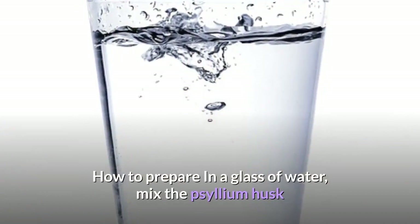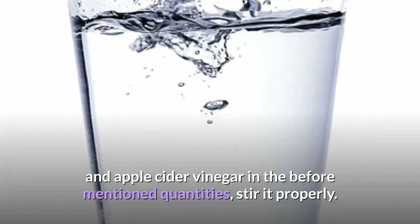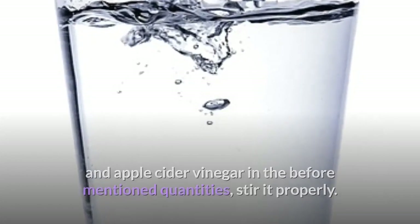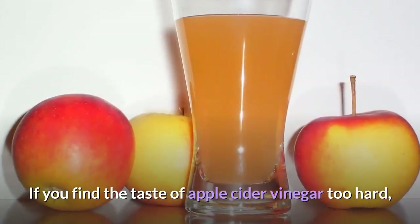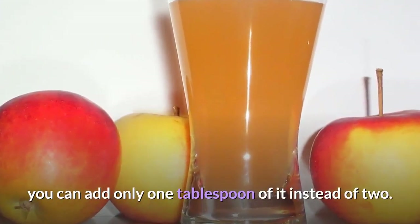To prepare, in a glass of water mix the psyllium husk and apple cider vinegar in the before-mentioned quantities and stir it properly. Your drink is ready. If you find the taste of apple cider vinegar too hard, you can add only 1 tablespoon of it instead of 2.